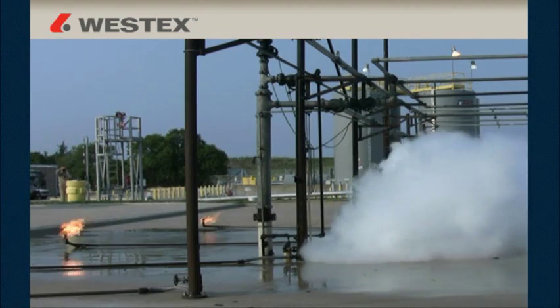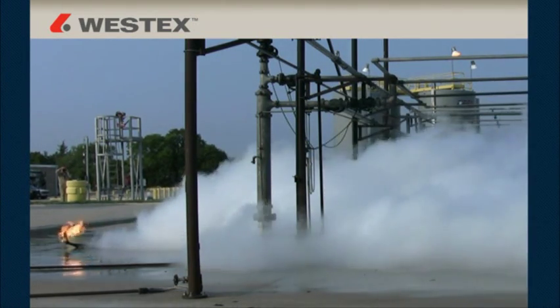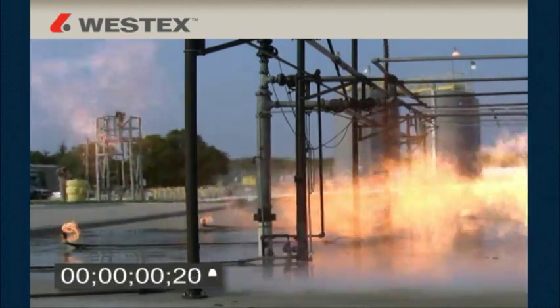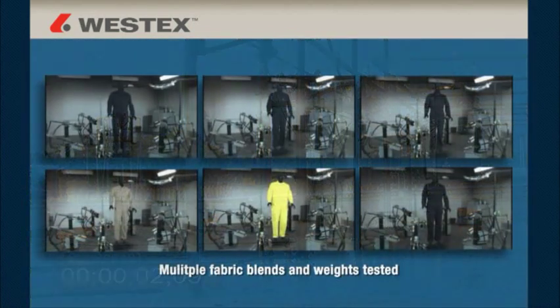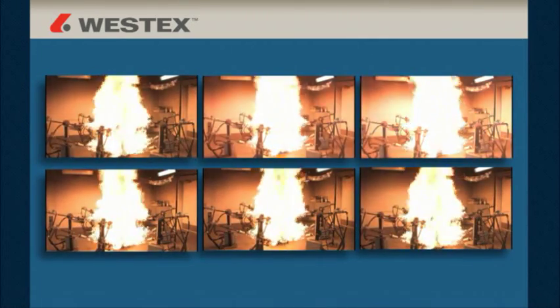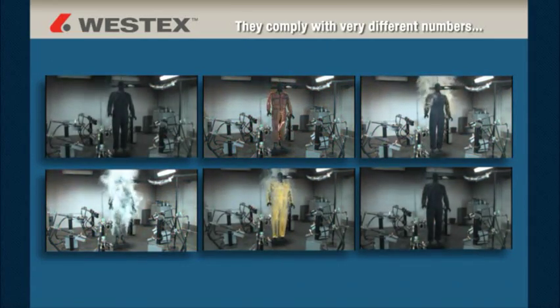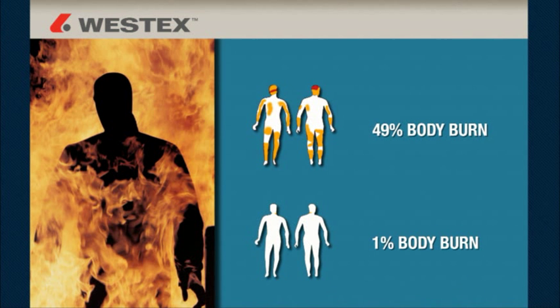Westex recently conducted experiments outdoors at a major independent fire lab to look at flash fire duration. Preliminary results clearly show flash fires lasting a maximum of three seconds. The testing you're about to see covers a number of different fabric blends and fabric weights. One thing you'll notice is that all of these fabrics are compliant to the standard — however, they comply with very different numbers. You can comply at 49% body burn or at 1% body burn, and that's an enormous difference.